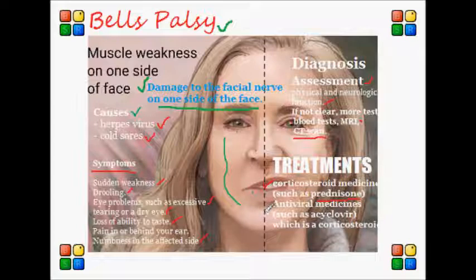Sometimes antiviral medications such as acyclovir can also be used to help alleviate some of the symptoms.